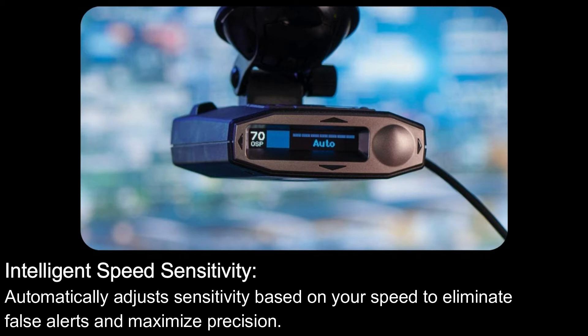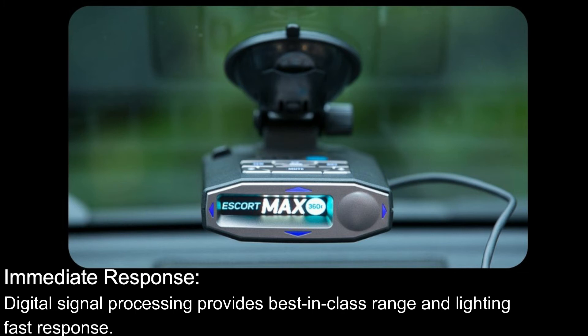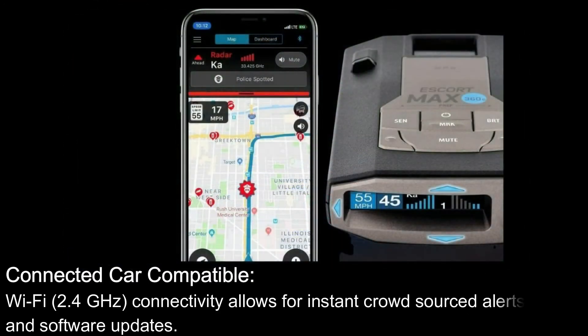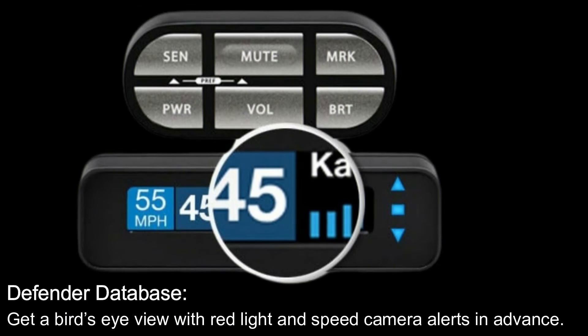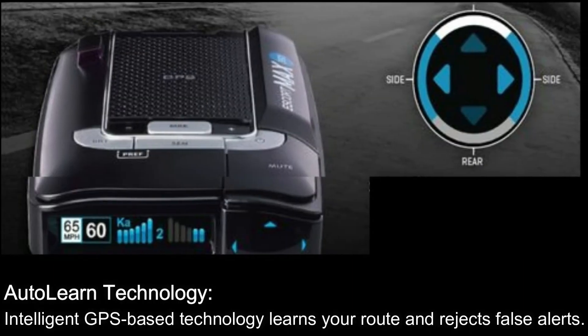Full 360-degree protection with directional alert arrows indicates the direction of the radar source. Digital signal processing provides best-in-class range and lightning-fast response. Wi-Fi 2.4 GHz connectivity allows for instant crowdsourced alerts and software updates. The Defender Database gives a bird's-eye view with red light and speed camera alerts in advance. Auto Learn technology — intelligent GPS-based technology — learns your route and rejects false alerts.